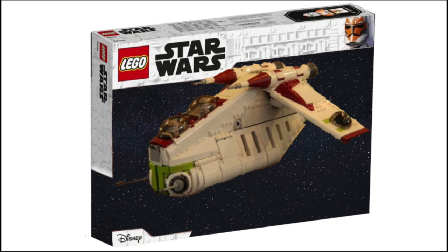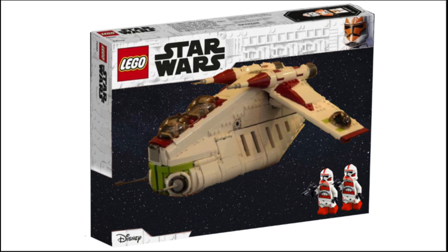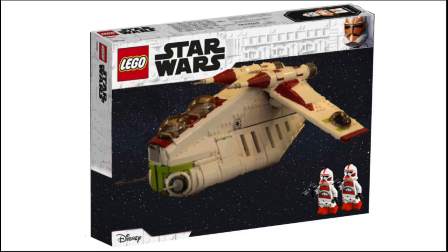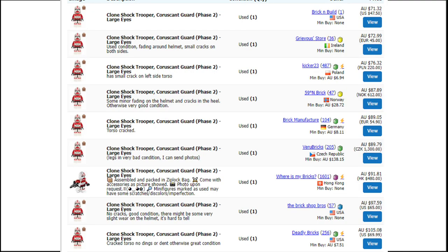Now into the minifigures. It's rumoured that this set will include two shock troopers. This is awesome if it's true because LEGO hasn't released shock troopers for many years, and if you want to get any of these on Bricklink they go for crazy amounts of money. So it will be really good to be able to get shock troopers for a much cheaper price.